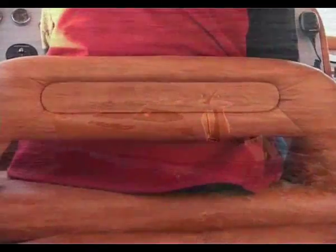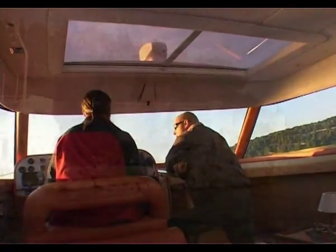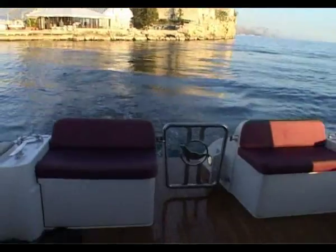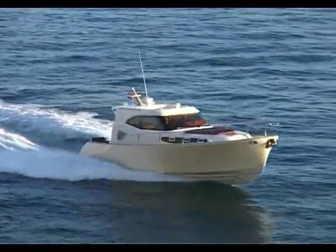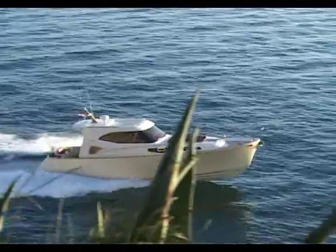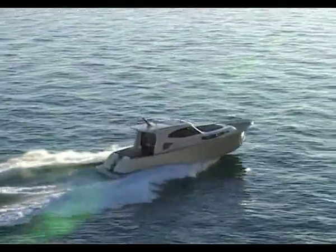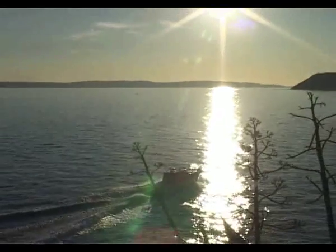What surprised us most was that throughout the entire time we could converse normally, regardless of the fact that the Monachus has two cabin engines of 425 horsepower. Monachus was conceived as a two-cabin owner's yacht of the highest standard.